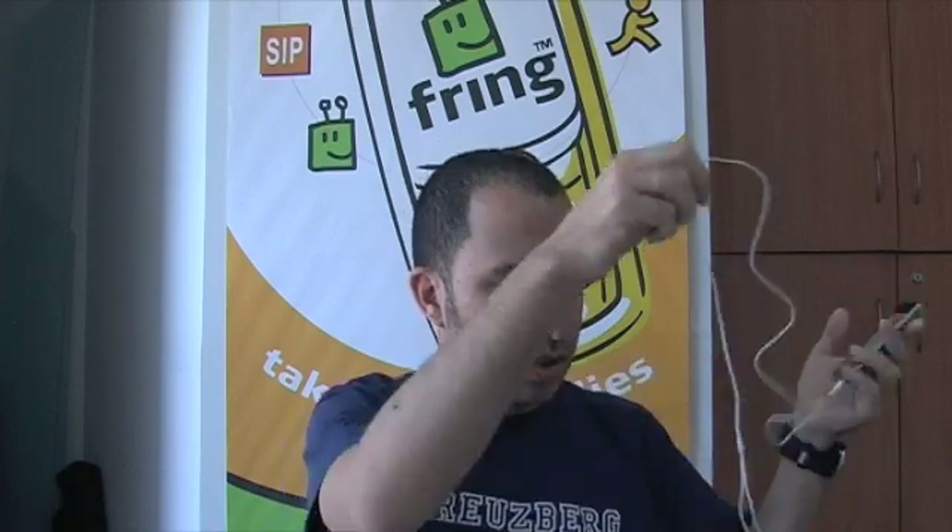So there you go, I have an iPod Touch here — this is the second generation. People have been asking about the first generation: the first generation does not support voice calls, so if that's what you're looking for, it does support chat — so it's chat only.